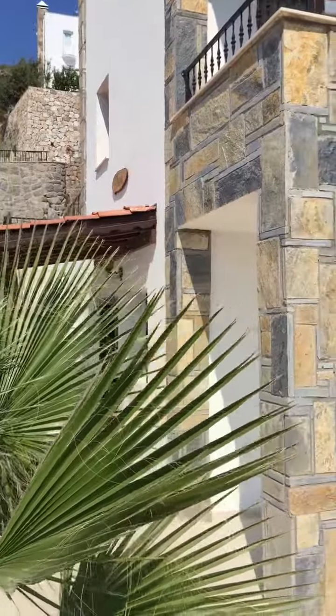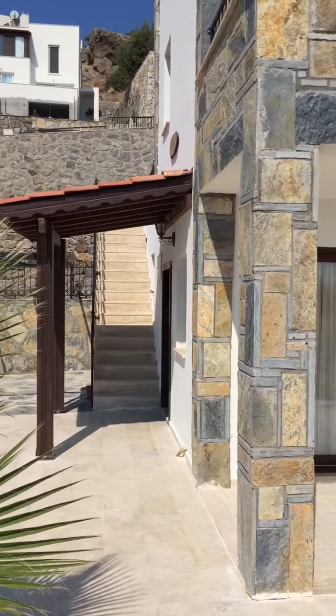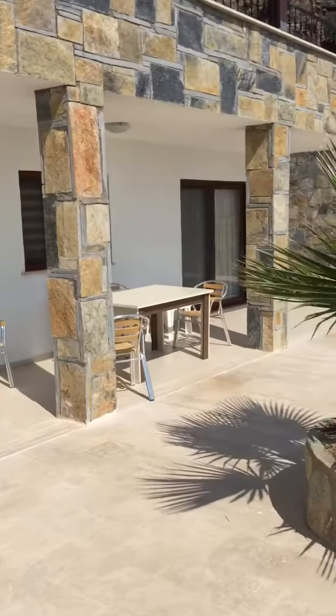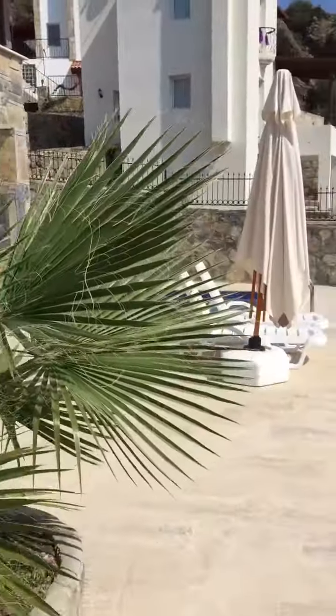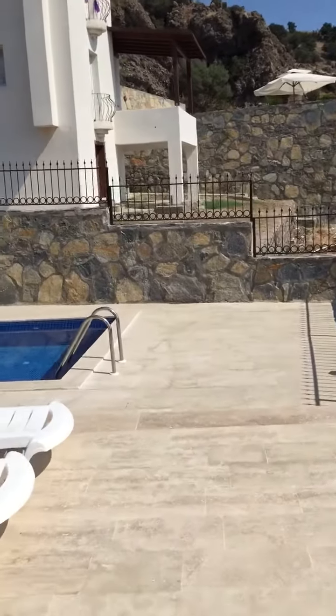Here's the entrance of the lower part, and the stairs to the higher part. It's really hot now, so I'm sweating.